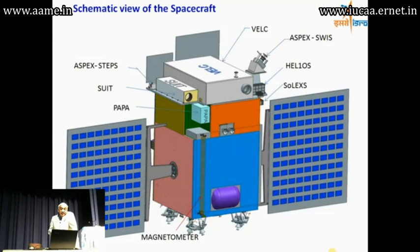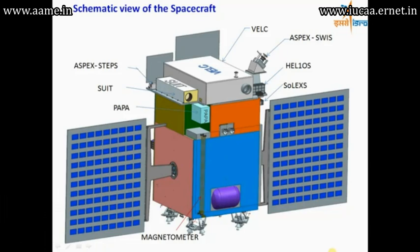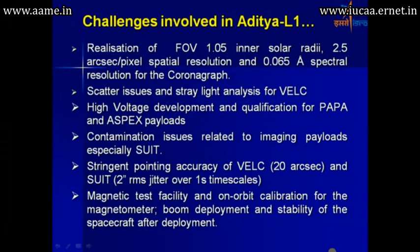This is how the spacecraft itself will look. The challenges involved include realizing a field of view of 1.05 inner solar radii and 2.5 arcsecond pixel spatial resolution, scatter issues, high voltage requirements for the ASPEX and PAPA payloads, and contamination issues related to imaging payloads of SUIT. Contamination is manageable given experience from AstroSat's UV telescope. Additional challenges include stringent pointing accuracy requirements, a magnetic test facility for calibration and evaluation, and a large boom required for deployment.